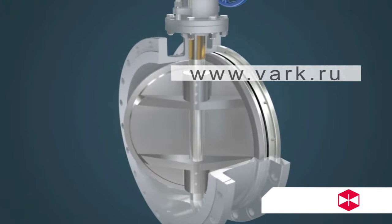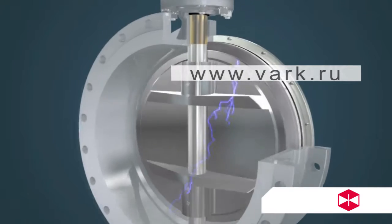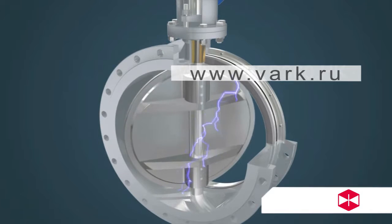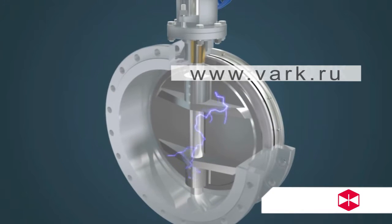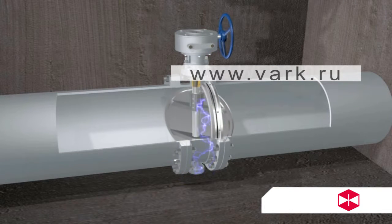Feature 4: The valve has an anti-static design structure. Some static is produced due to friction of the soft seal when the disc rotates. There is a static channel between the disc and the stem, or between the stem and the body. The anti-static structure provides for elimination of static through pipeline contact with the field.